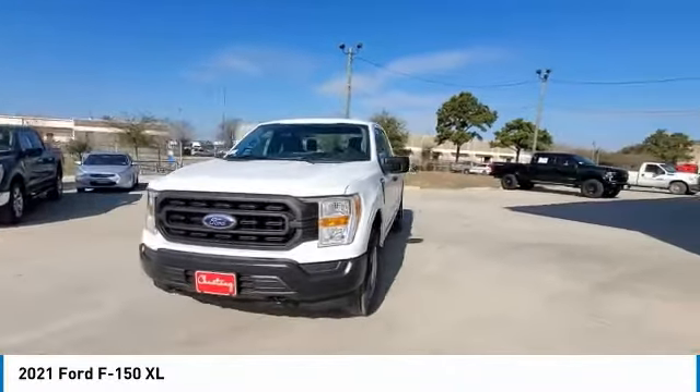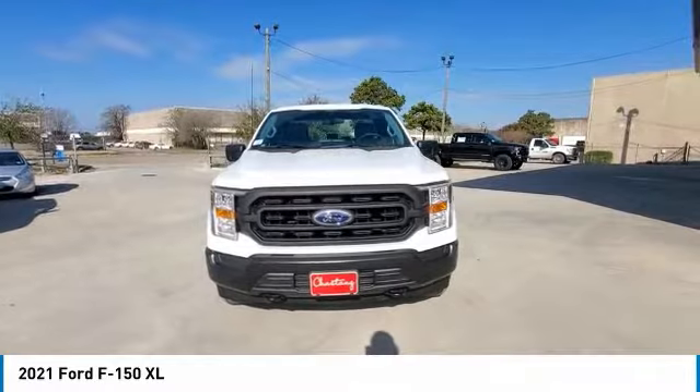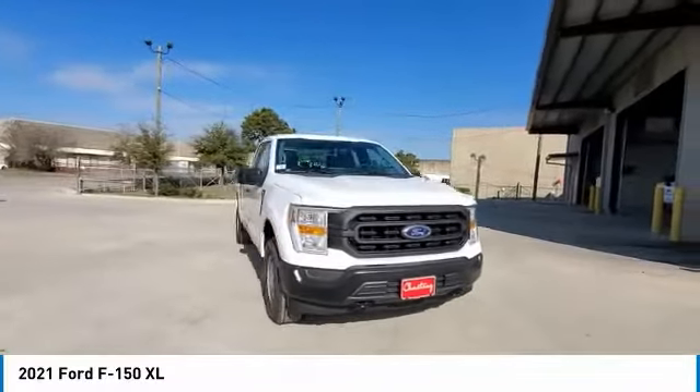Rear view camera, low tire pressure warning, cruise control. This beauty will make even your house keys jealous. Drive it today.